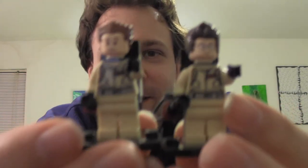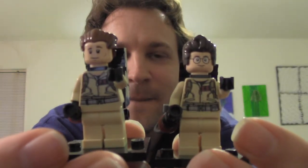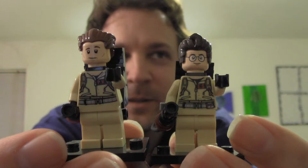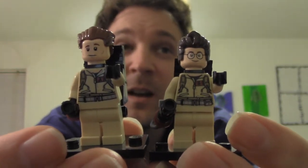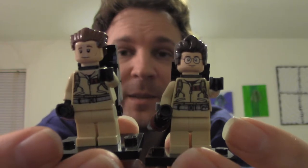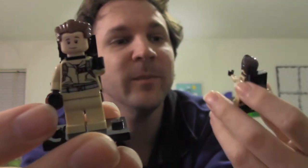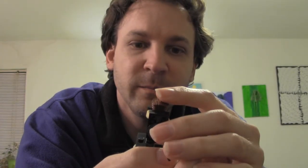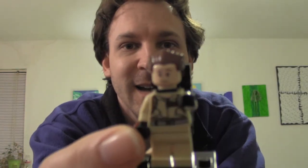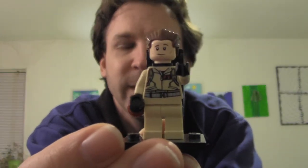And then here's Egon. Oh God, I forgot his name. I forgot Bill Murray's character's name in the movie. It's so embarrassing. What was his name? This is why you're supposed to... Peter. Peter Venkman! I totally remembered. I'm a geek.